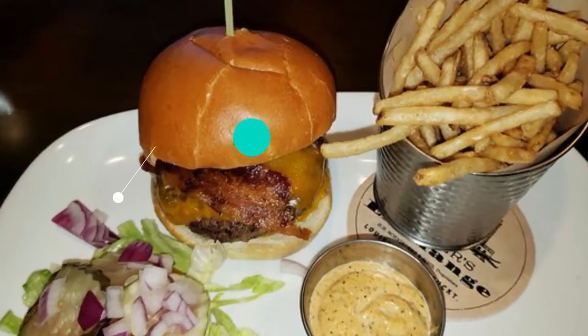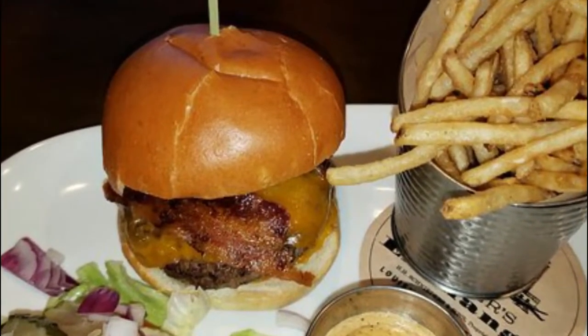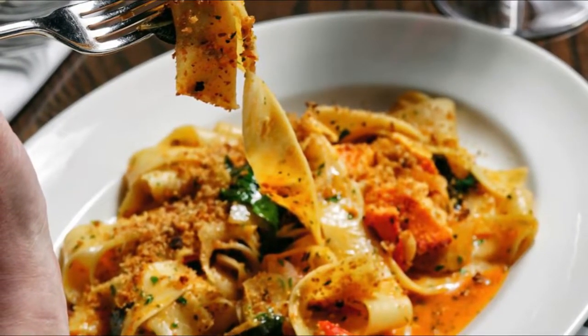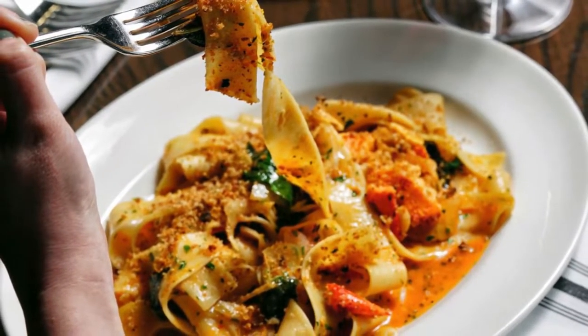Number 8: Jockey Silk's Bourbon Bar. One of the original locations on Louisville's urban bourbon trail, Jockey Silk's Bourbon Bar first opened its doors in the Galt House Hotel in 1972. It boasts a collection of 100 different bourbons, as well as craft cocktails and small bites.